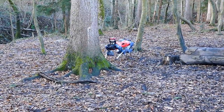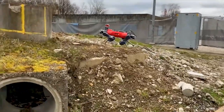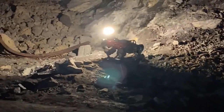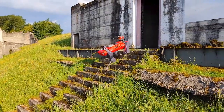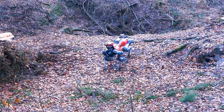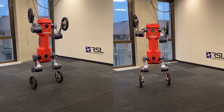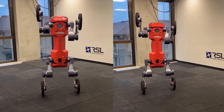Its potential goes beyond just hazardous environments. This versatile robot has potential uses in a range of fields such as search and rescue, military operations, and scientific research. Its advanced mobility and sensing capabilities make it an important tool for exploring and gathering data in remote and inaccessible locations.